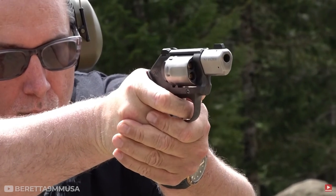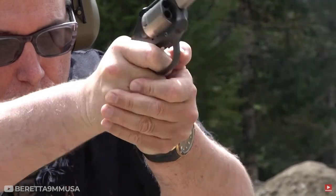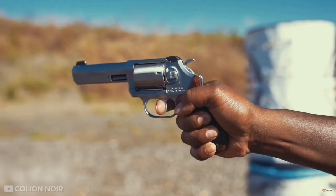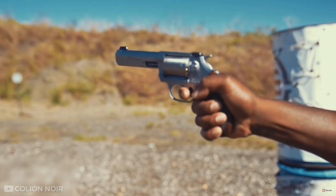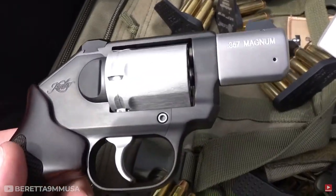Finally, it comes with two 6-round cylinders, so you can swap them out if one gets damaged or dirty during cleaning or shooting sessions. This revolver may be old school, but it's just as good as some of the newer models on this list when it comes to performance. Just ask any expert shooter who is well versed in guns.